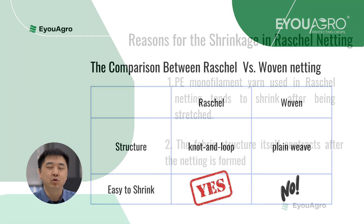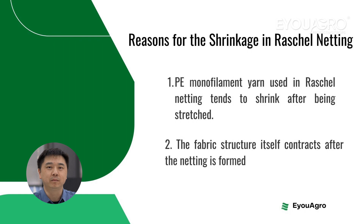There are two primary reasons for the shrinkage in raschel netting. The first reason is that the PE monofilament yarn used in raschel netting tends to shrink after being stretched. The second reason is that the fabric structure itself contracts after the netting is formed.